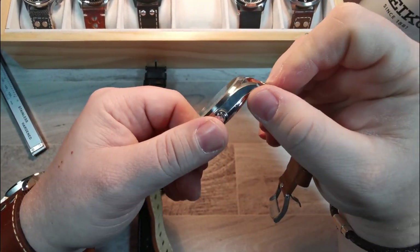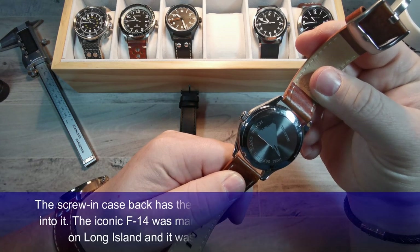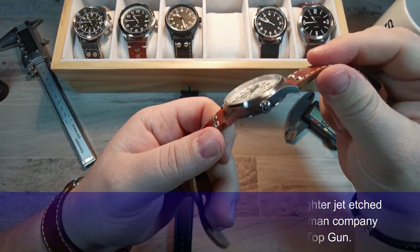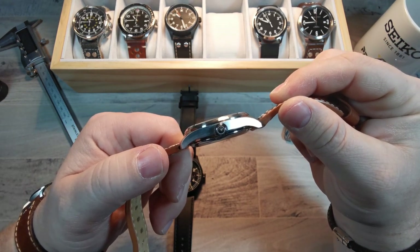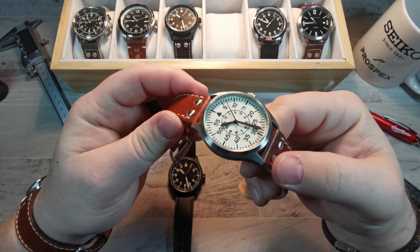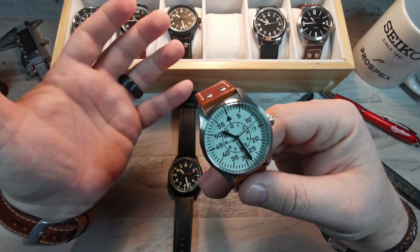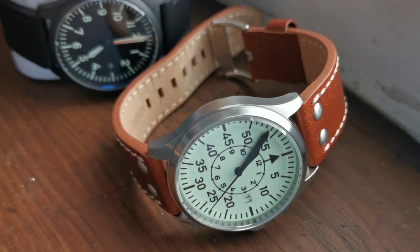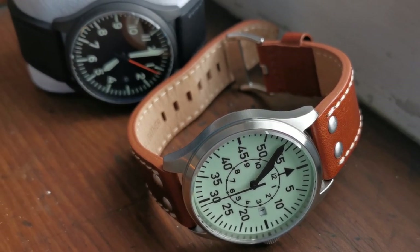The case is nicely brushed. On the back you have an embossed plane. It has a signed crown with the Islander logo. The lugs curve down nicely. Everything is well done and well brushed. The case design is minimalist — like a pilot's watch should be. Nothing fancy: no chamfered edges, no polishing. That's what you're traditionally looking for in a Flieger watch, especially in this style.